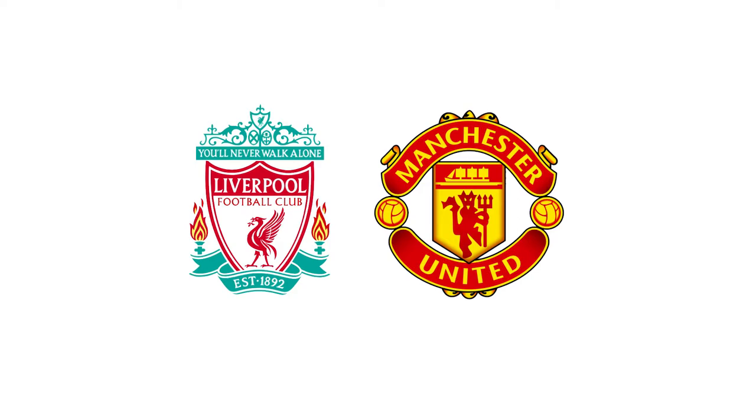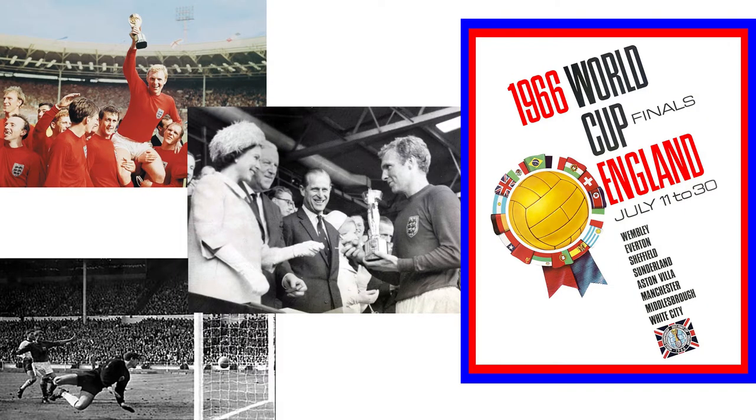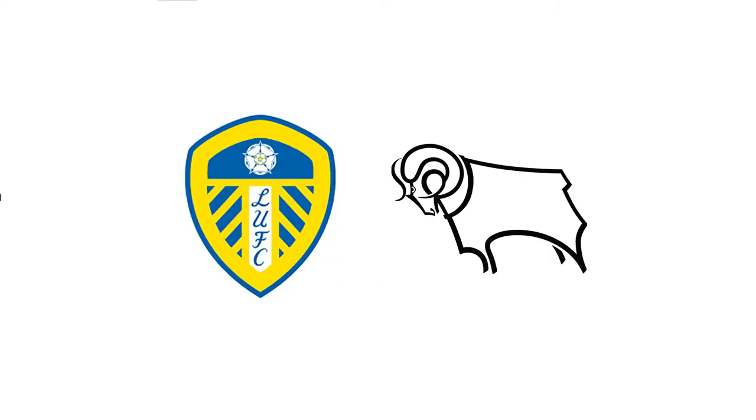Extraordinary events can affect memorabilia value. The 1958 Munich Air Disaster, which killed eight Manchester United players, makes memorabilia from those victims especially valuable. Memorabilia from the 1966 World Cup is especially valuable because England hosted and won the tournament, and its players have become legends over time. Following the 1966 World Cup, Liverpool went on a tear, winning 10 titles in the next 22 years.